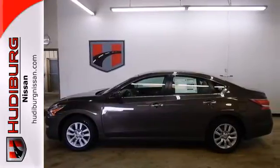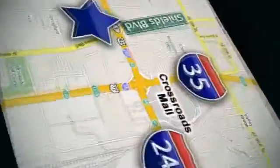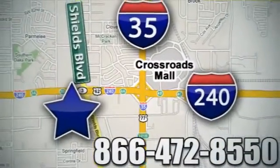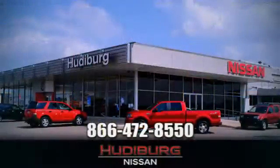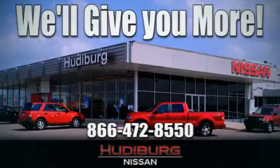Test drive it today. Call or stop in today. We are conveniently located one block west of I-35 on I-240 and Shields in Oklahoma City. Remember, you can count on Hudiburg. We'll give you more.